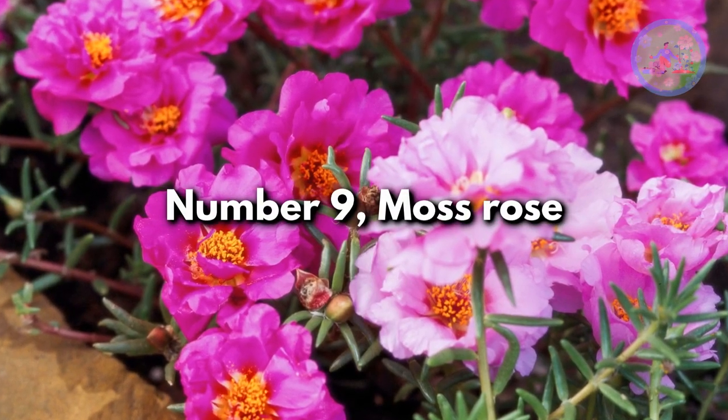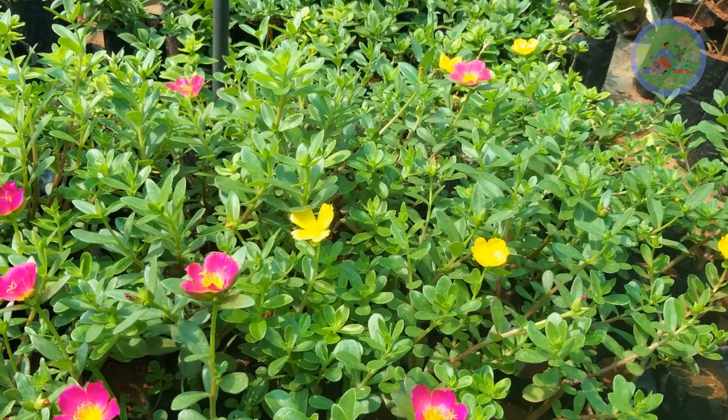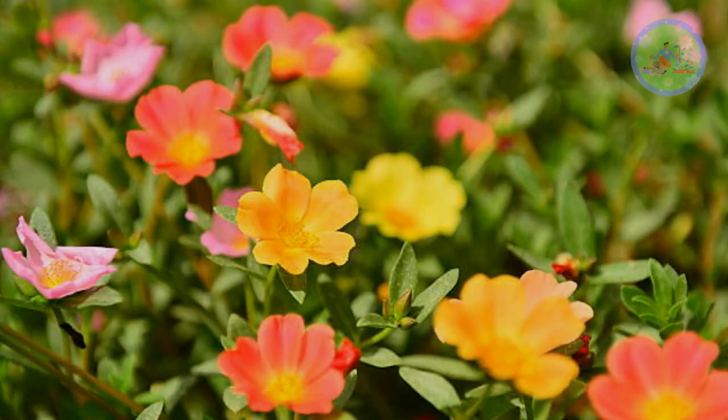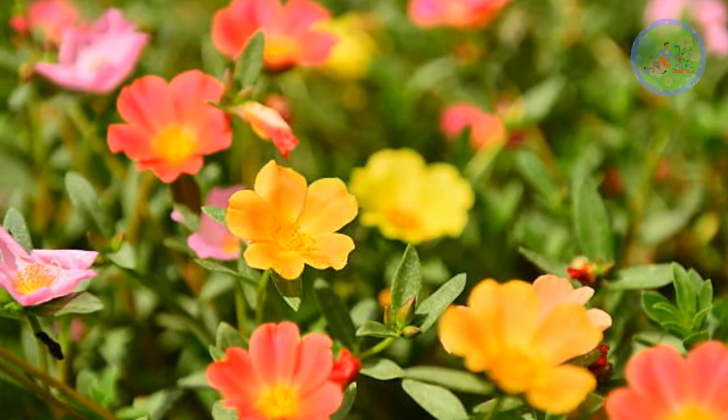Number 9: Moss Rose. Sun-loving and heat-tolerant, moss rose or pochalaka is a low-maintenance flower, best for containers, ground covers, and hanging baskets. It is easiest to propagate by stem cuttings.